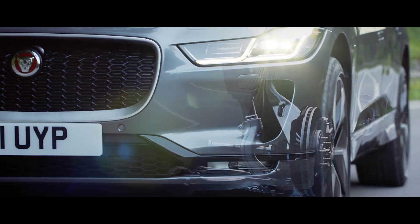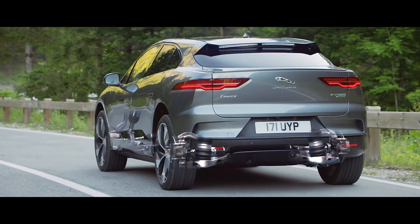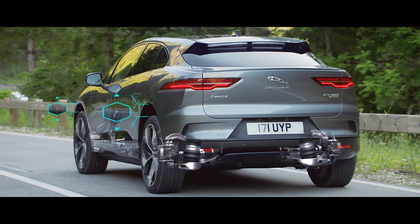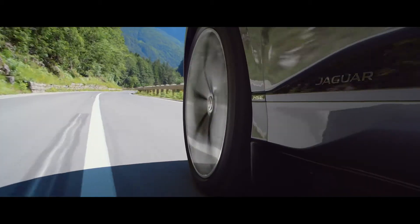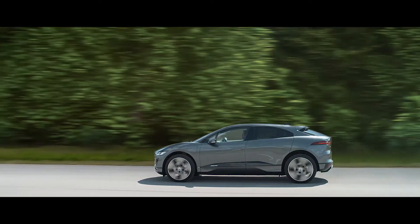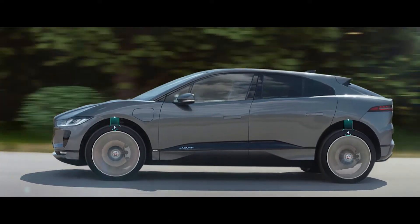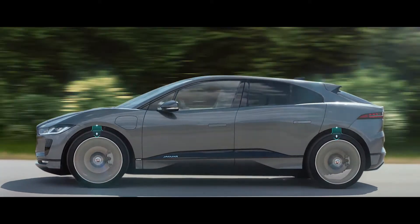Double wishbone suspension at the front and integral link rear suspension optimize agility and responsiveness, delivering a drive that is unmistakably Jaguar. At higher speeds, the suspension system lowers itself to reduce drag, creating less demand on the battery, allowing you to travel further on a single charge.